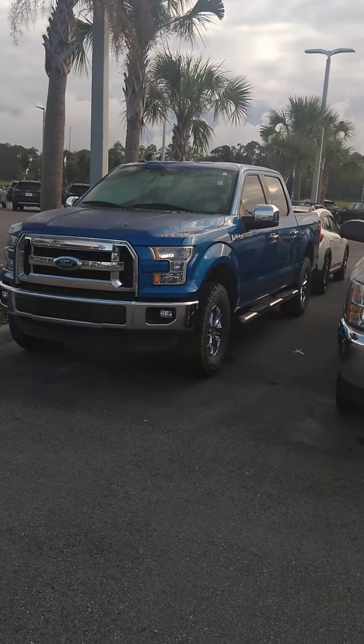Hi Bruce. Just wanted to show you this blue F-150 that you inquired about.